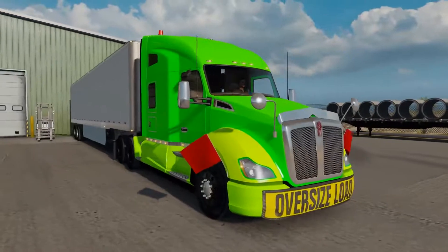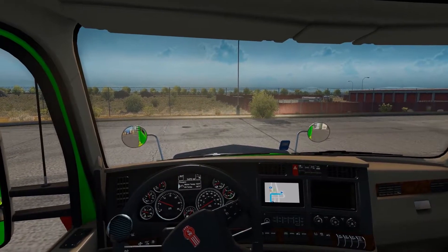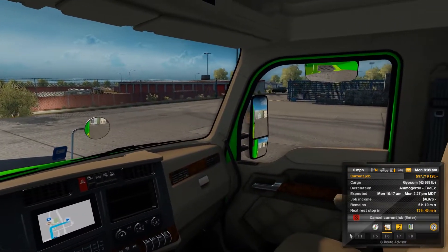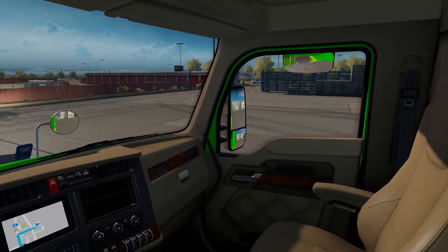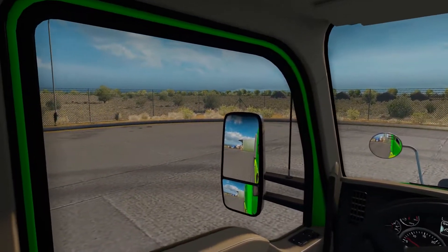Let's go ahead and look at the cargo I'm taking — it's gypsum. As of right now we are in Socorro, New Mexico, heading to Alamogordo. It's only about a three-hour trip so I figured I'd get a little bit of talking in. Let's go ahead and jump out on the road so you can see what this bad boy can do.